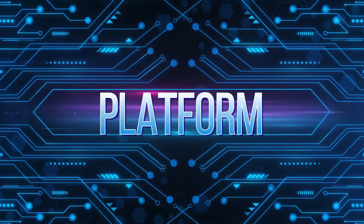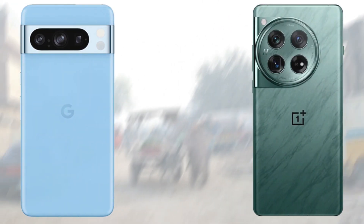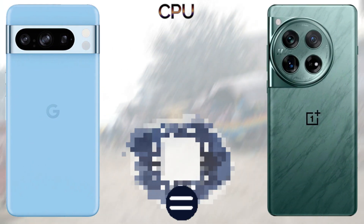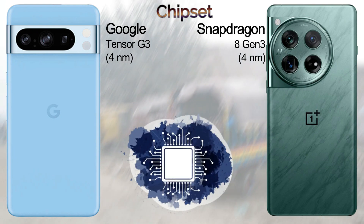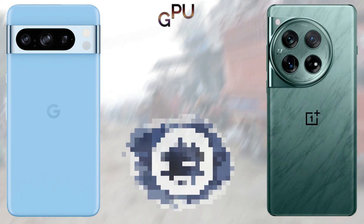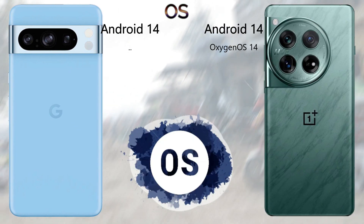For memory, the Google Pixel 8 Pro comes with 12GB of RAM, while the OnePlus 12 offers 12GB, 16GB, or 24GB RAM options. For internal storage, the Pixel 8 Pro comes in 128GB, 256GB, and 512GB variants, and the OnePlus 12 comes in 256GB, 512GB, and 1TB options.